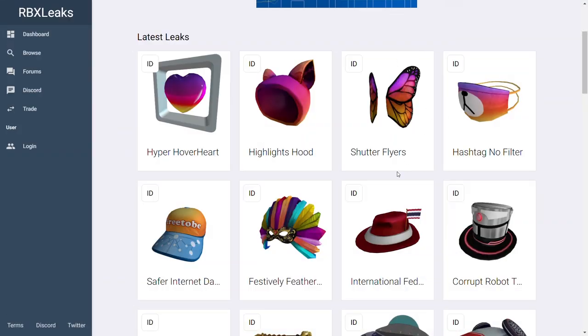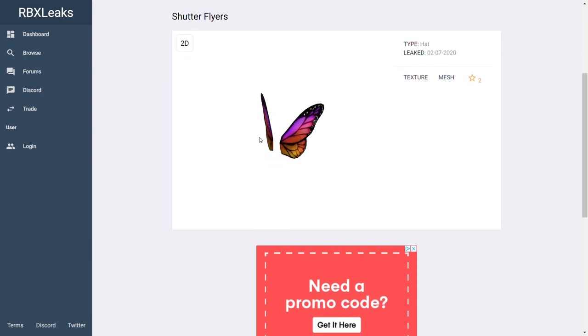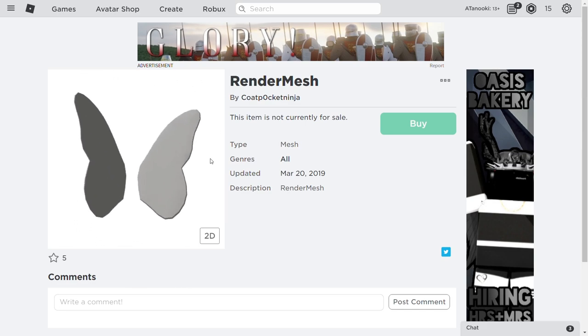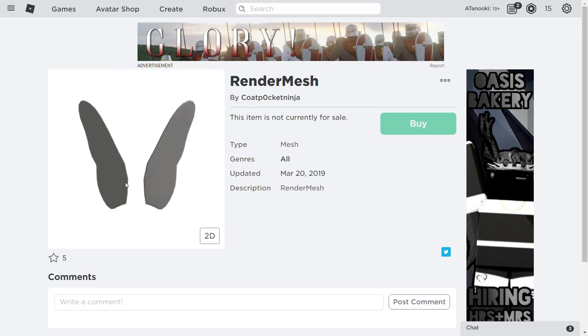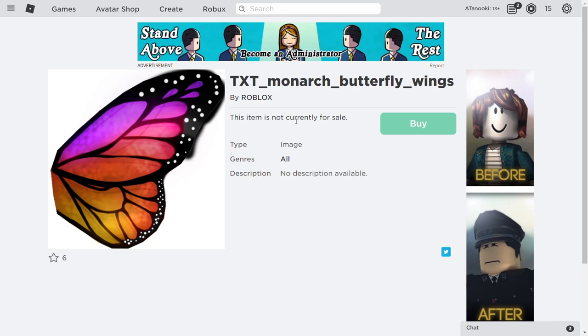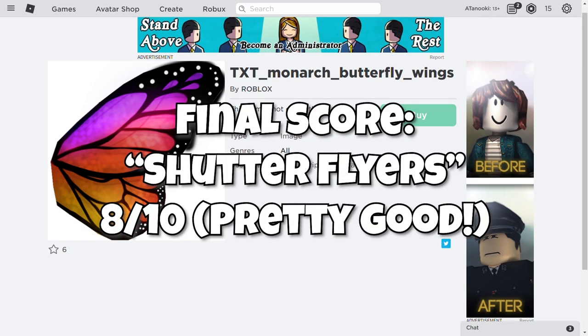The next item is the Shutterflyers — it looks like butterfly wings of some sort. It only has two favorites, so it doesn't seem as popular. It seems a bit girly, but I can understand where they were going. The texture is the same from front to back and looks like a monarch butterfly, again using the Instagram theme. The render mesh is also used in multiple other wing sets. It's targeted towards females — scrolling through comments you see things like 'I want this.' Looking at the texture named 'monarch butterfly wings,' it's clearly a retexture with an Instagram style. My final score for these wings is an 8 out of 10 — I like the creativity compared to the last one.